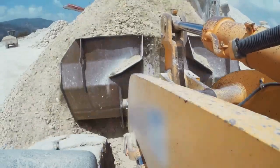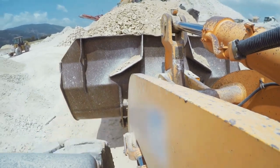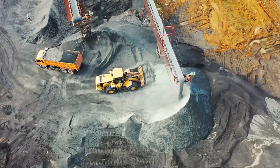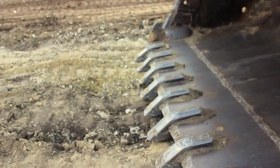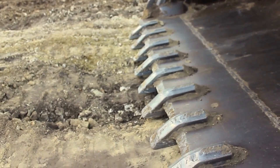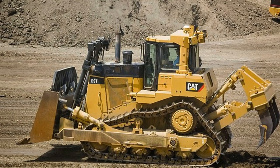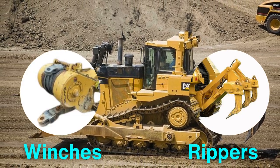Bulldozers, while less versatile in their primary role, are irreplaceable in tasks that require sustained power and durability. Their impact is most evident in large-scale projects, where their ability to move massive amounts of material quickly and efficiently is critical. The bulldozer's blade alone is a marvel of engineering, with variations such as straight, U-shaped, and angle blades designed for specific tasks. Combined with features like rippers and winches, bulldozers are built to reshape the earth itself.